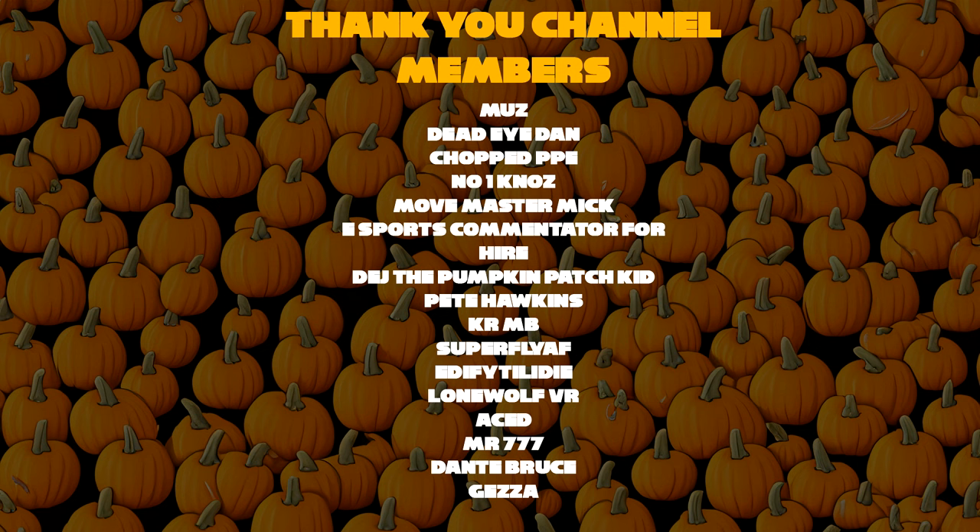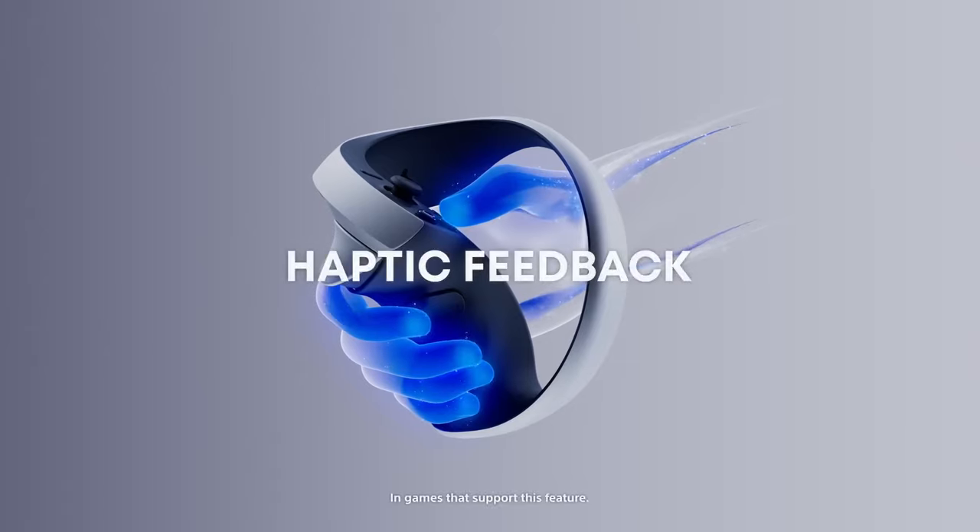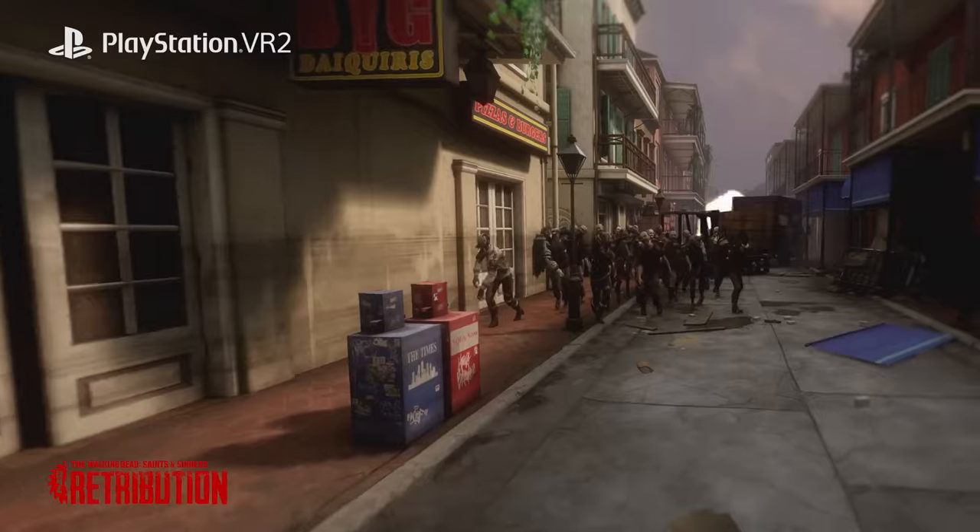That's it for this video. Let me know your thoughts on this idea — go ahead and tell me how unrealistic it is, or maybe you even agree with me and correctly think that I am a visionary. Before I go though, let me thank my channel members whose names are on screen. Thank you for watching. I'll see you in the next one. Please try to stay moist.